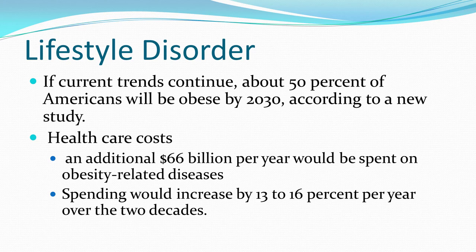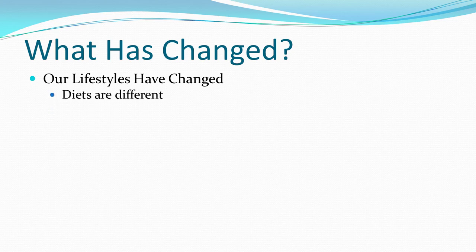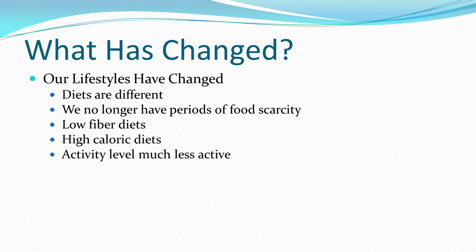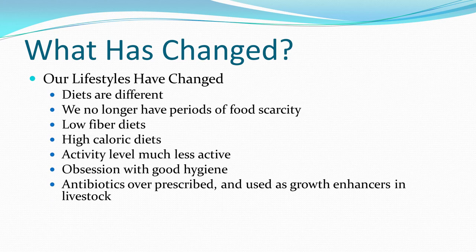Our quality of life, duration of life, and disorders associated with obesity will worsen dramatically. So what has changed over time? Our lifestyles have changed drastically. Diets are quite different — we no longer have periods of food scarcity. We have very low fiber, high-calorie diets. Activity levels are much less, we're less fit, and we're obsessed with hygiene. Antibiotics are overprescribed, and most antibiotics produced in the United States are used as growth enhancers for livestock.